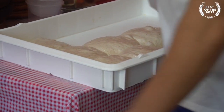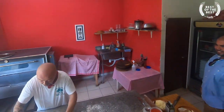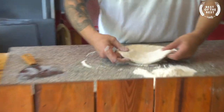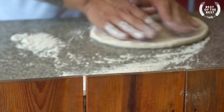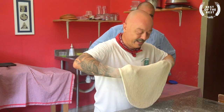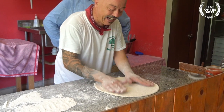In the refrigerator are mounds of dough that he made that morning. When an order comes in, he removes a tray of dough, cuts out one mound for each pizza, and lays it on his floured granite countertop. Kneading carefully, he forms a thin circle that will become the pizza crust.